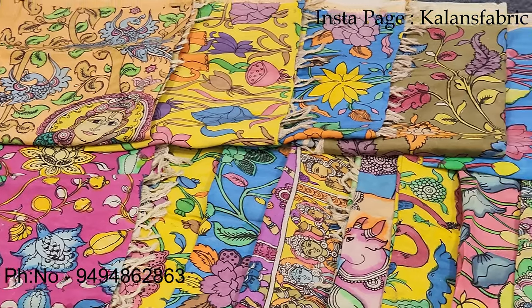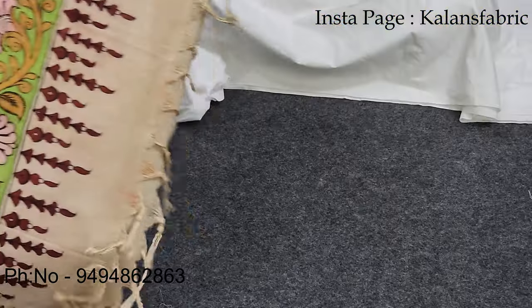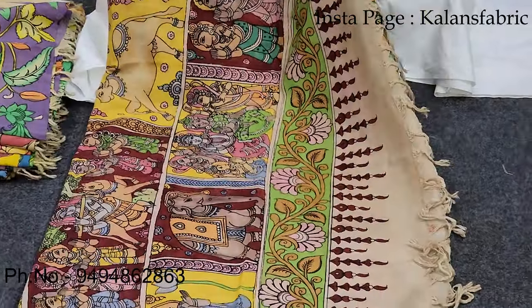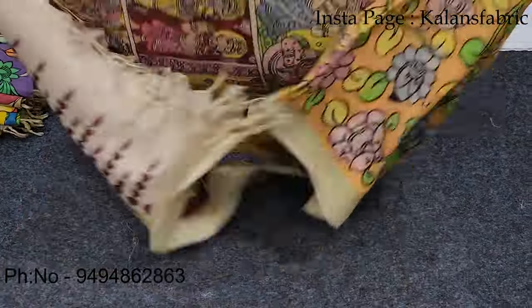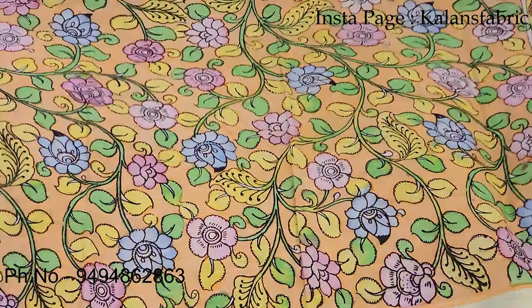Today we have the latest collection of Pen Kalamkari Silk Dupattas. This is a beautiful design. We have a lot of red pieces with lattas — this is a cute and new design.